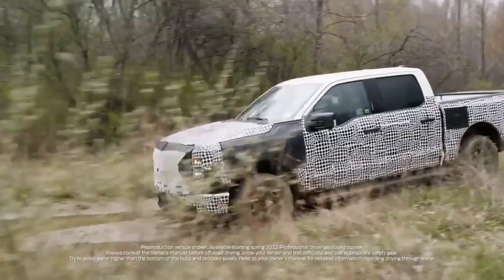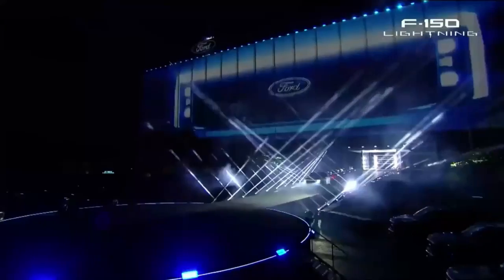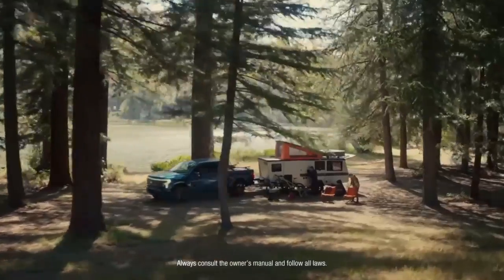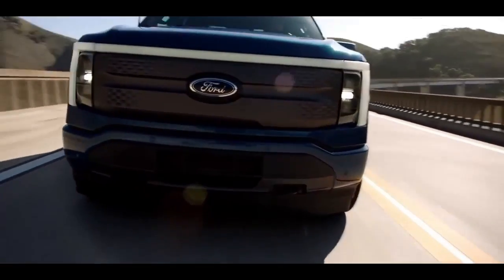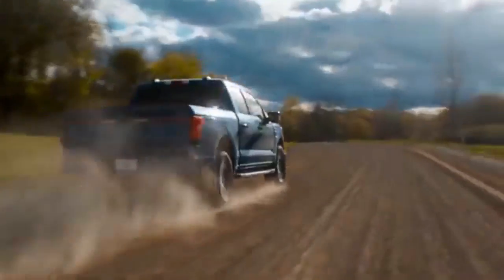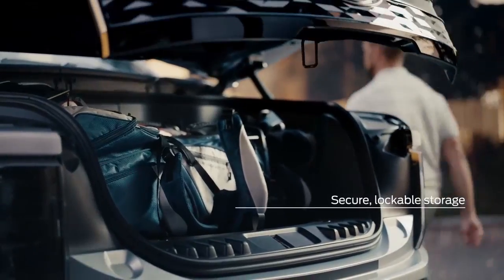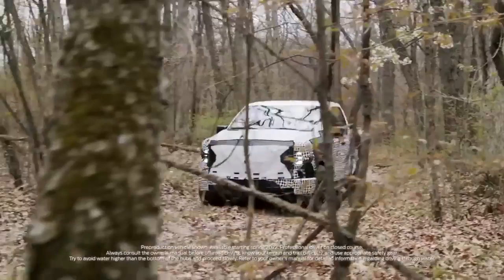The F-150 Lightning can come with a Ford Intelligent Backup Power system capable of sending up to 9.6 kilowatts of power back out of the truck and into your home if the power goes out. It can also deliver the same 9.6 kilowatts through Ford's Pro Power Onboard system, which features 11 power outlets combined in the bed, cabin, and frunk. Ford says a full charge can both power a commute and power a job site for multiple days.